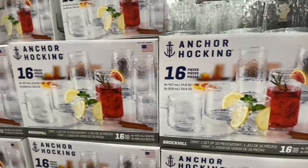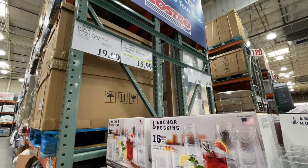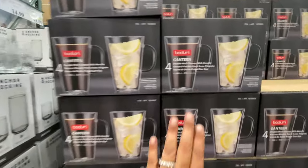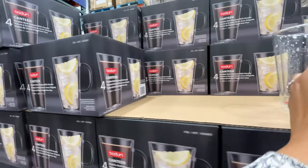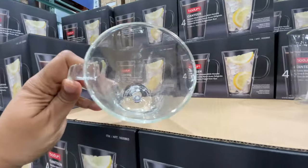This set is very nice. I was trying to show you how thick the glasses are — it's a nice quality. It's on sale, $15.99 to be exact. And then for $20 you can get this pack of four right here — double-walled, you know what I mean?